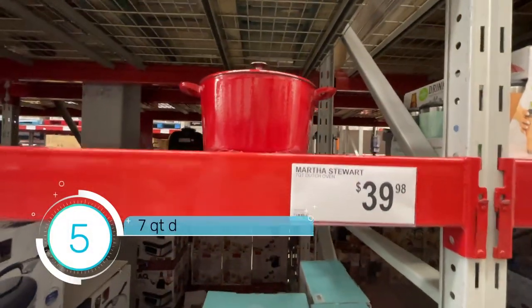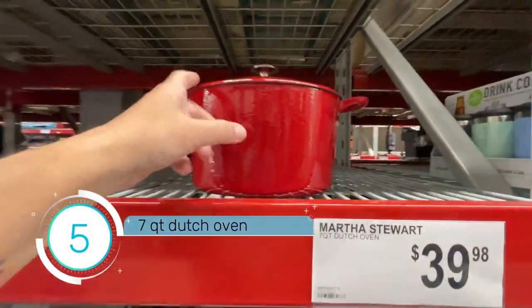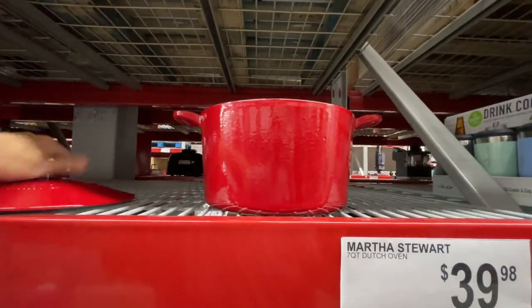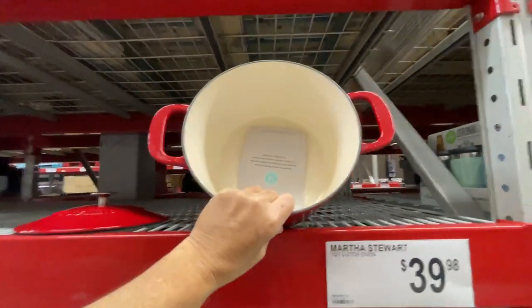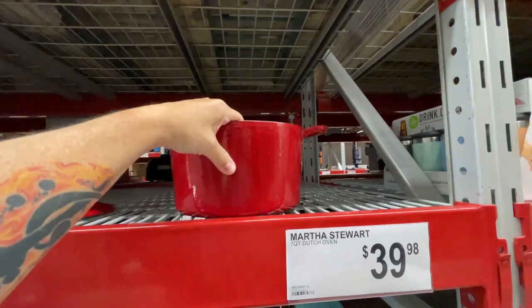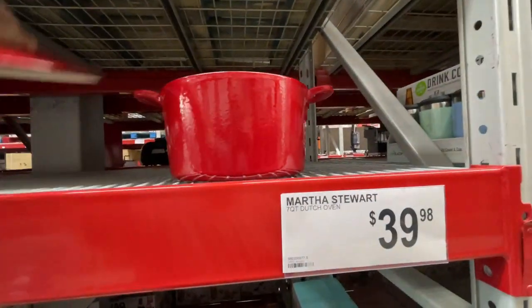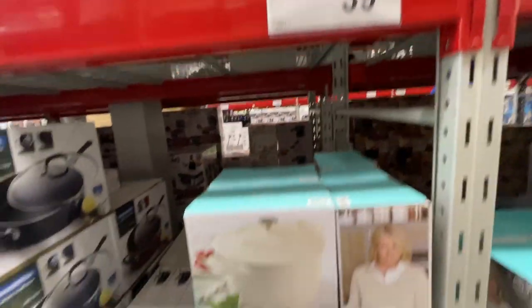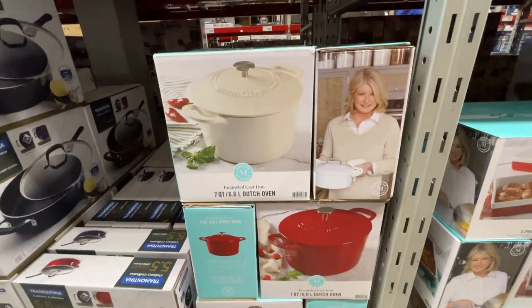Now, who doesn't need a Dutch oven for $40? That is heavy. But I know a lot of you love to cook with the Dutch oven. There it is — a couple of different colors.